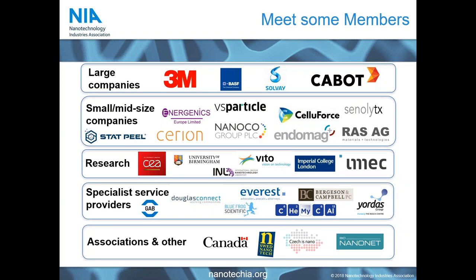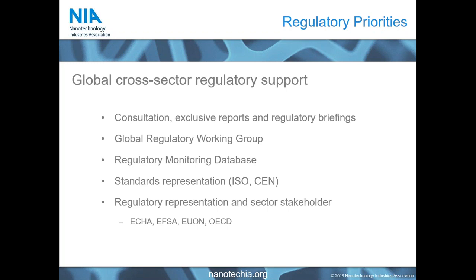Within our key areas on the regulatory side, we provide global cross-sectoral regulatory support. For our large members, many don't need our help directly, but for our small members we are very much an external resource to help them understand the regulatory pathways before them. We support members directly but also work with governments at all levels to help build solid, industry-workable regulatory frameworks — which is very relevant for nanomaterials right now, as they are becoming more specifically referenced in different regulatory frameworks worldwide.